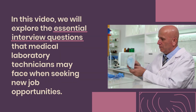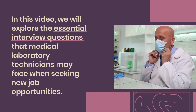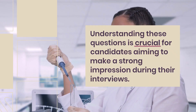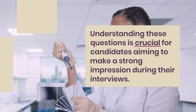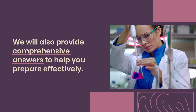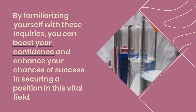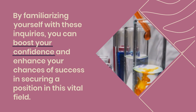In this video, we will explore the essential interview questions that medical laboratory technicians may face when seeking new job opportunities. Understanding these questions is crucial for candidates aiming to make a strong impression during their interviews. We will also provide comprehensive answers to help you prepare effectively. By familiarizing yourself with these inquiries, you can boost your confidence and enhance your chances of success in securing a position in this vital field.